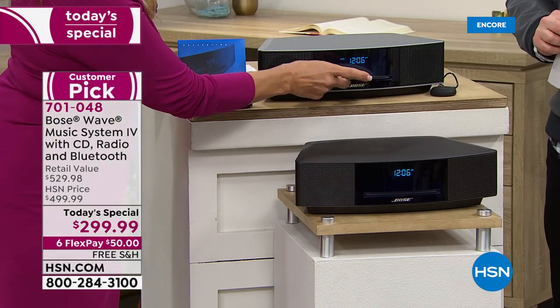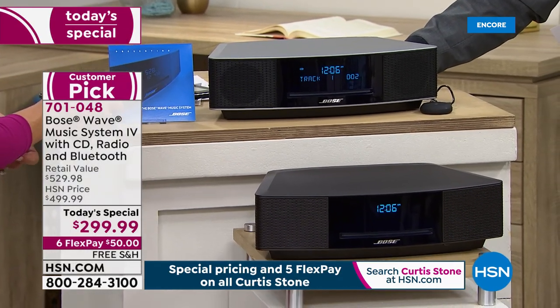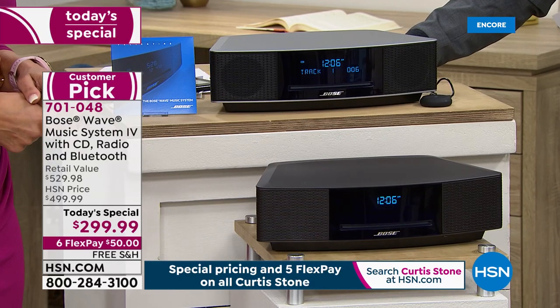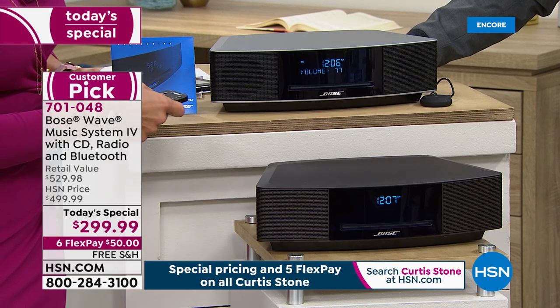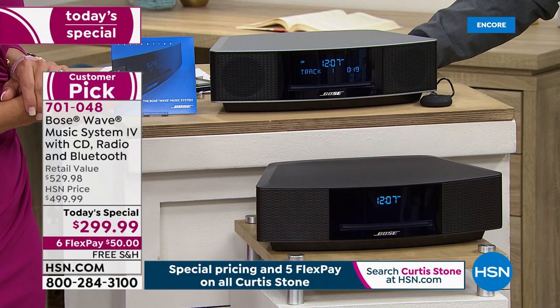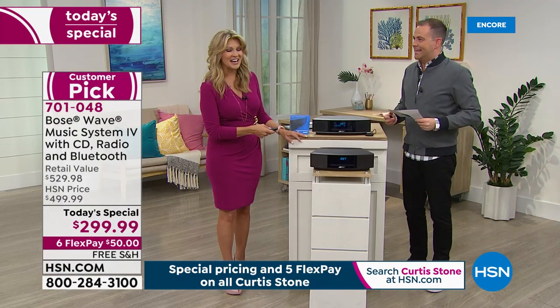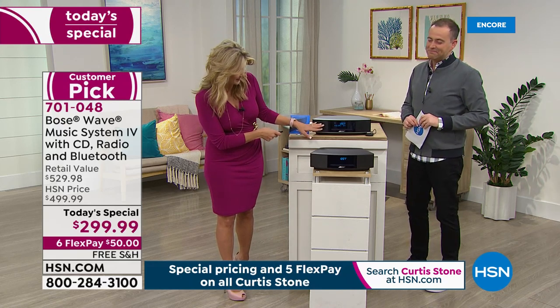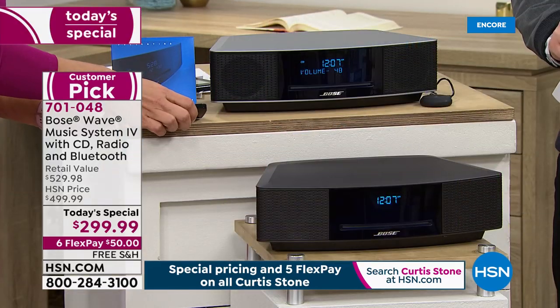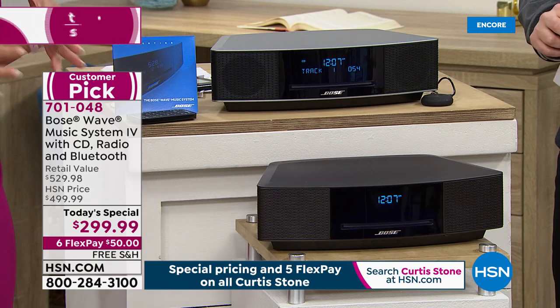Now let's play a CD for you and really experience what that Bose sound is all about. That's not even at full volume — we're at about 57 on the volume, and it goes all the way up to 100. You're able to hear the quality of the sound, the space between the music, and delineate the different instruments coming out.